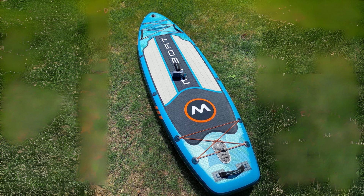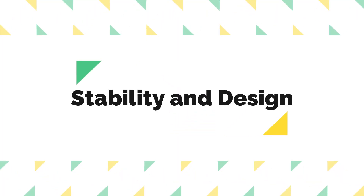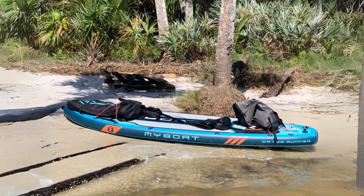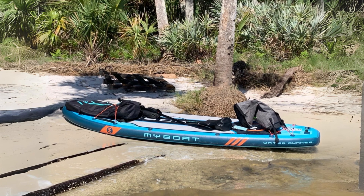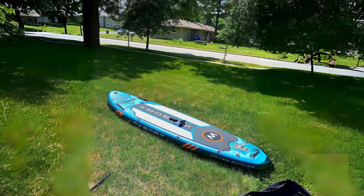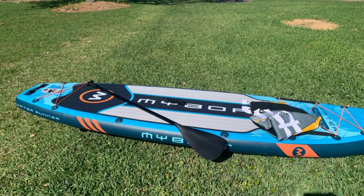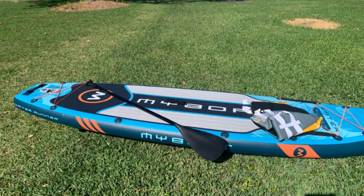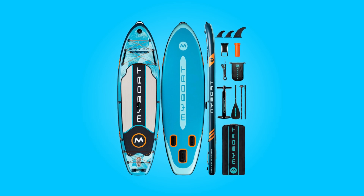What makes this product a smarter choice? First, stability and design. This paddleboard boasts an impressive width of 35 inches, making it one of the most stable paddleboards available. This generous width provides beginners with a sturdy platform to easily find their balance, even in choppy waters. Additionally, the no-slip deck enhances stability further, offering a secure footing for paddlers of all skill levels.